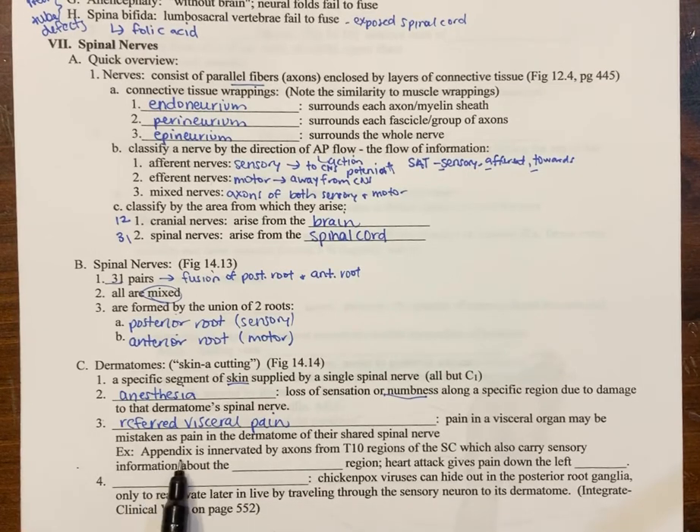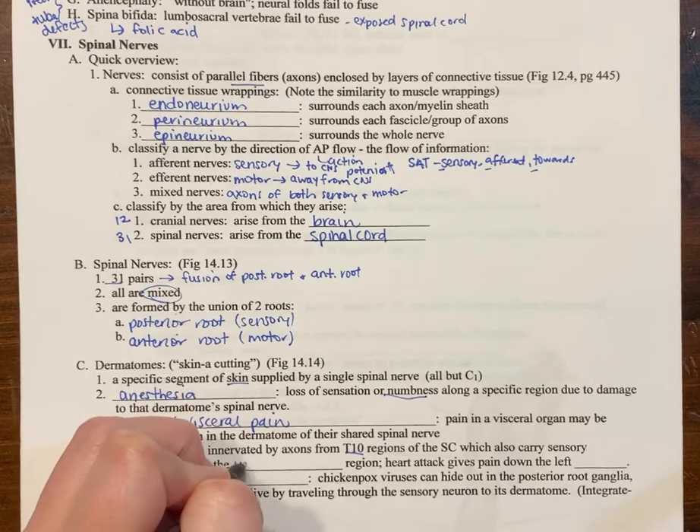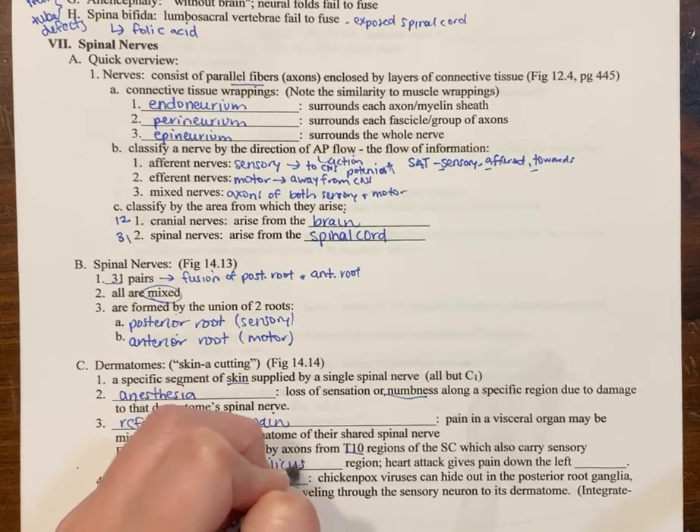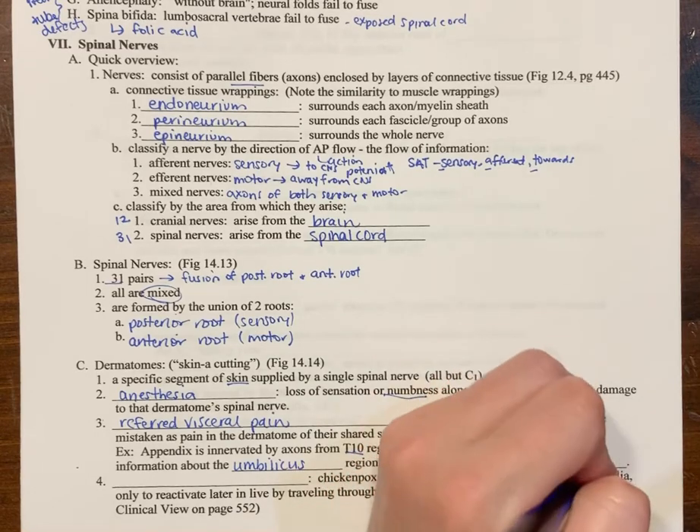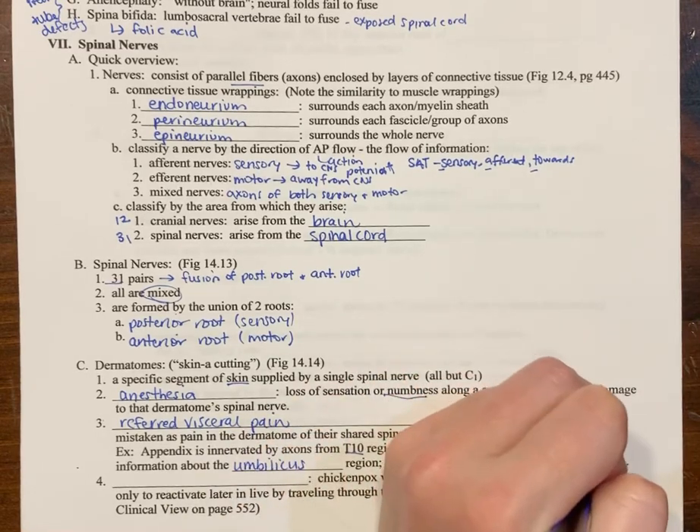For example, the appendix comes from the T10 region, which carries sensory information about the umbilical region. So appendix pain is actually felt around the belly button. There's a test they can do — making you lift your neck and move your knee — that tests for appendicitis. Also, heart attack pain often reveals itself as pain down the left arm.